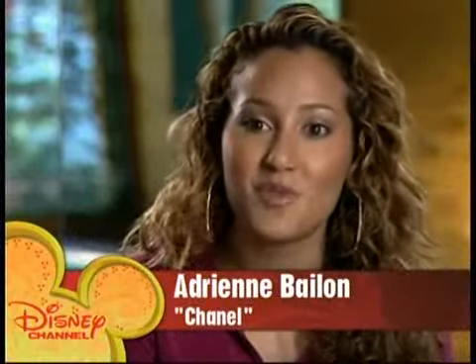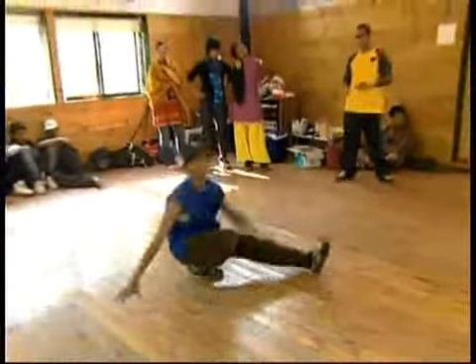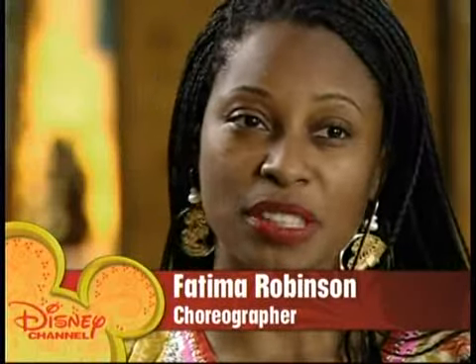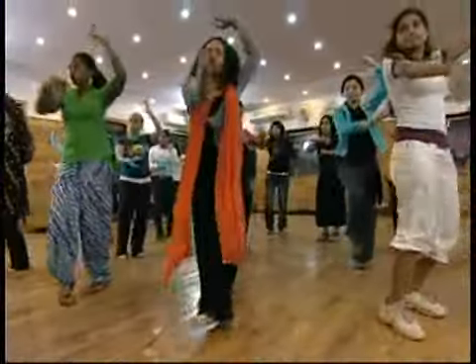When we found out we were going to have Fatima Robinson working on this movie, combining the Bollywood style of dancing and the hip-hop, I was so excited. I'll do a step and say, what is the Indian version of this, and see where we can find a middle ground.